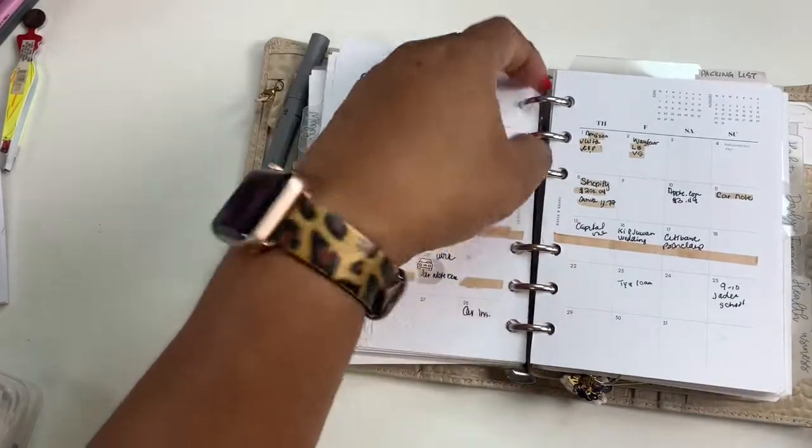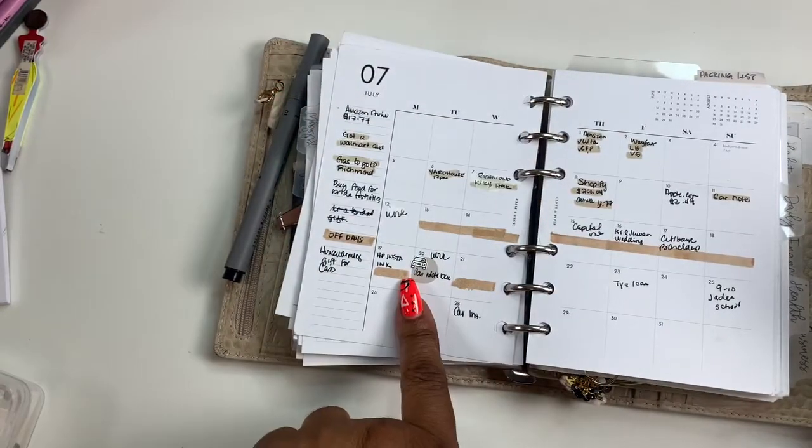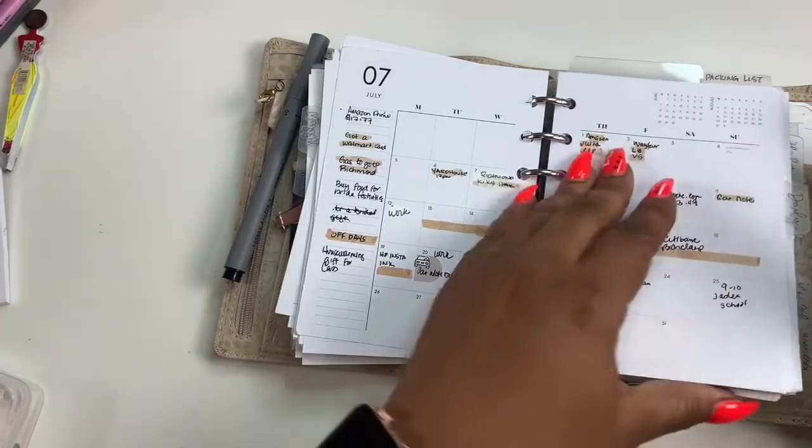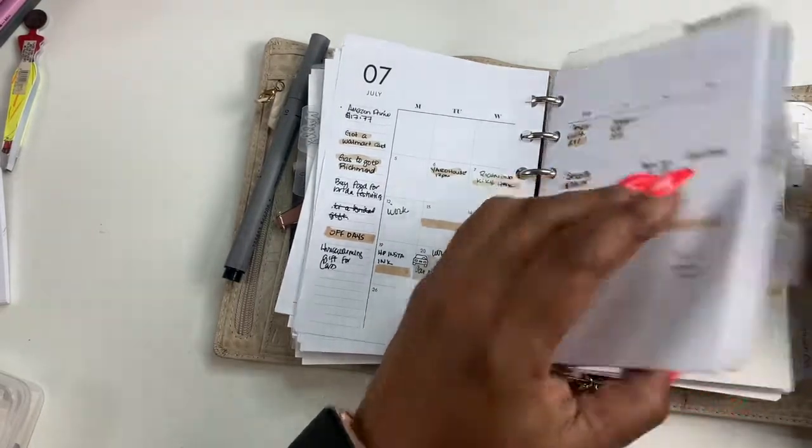I think I took June out so I can't double back and check. That looks like that's everything that I have to do for the week.